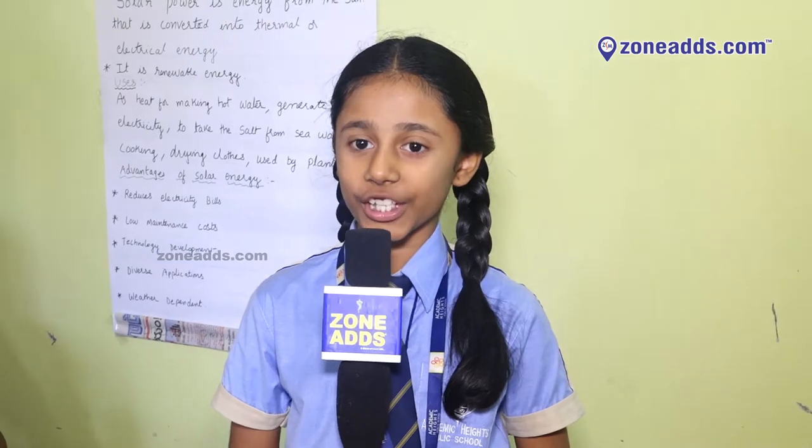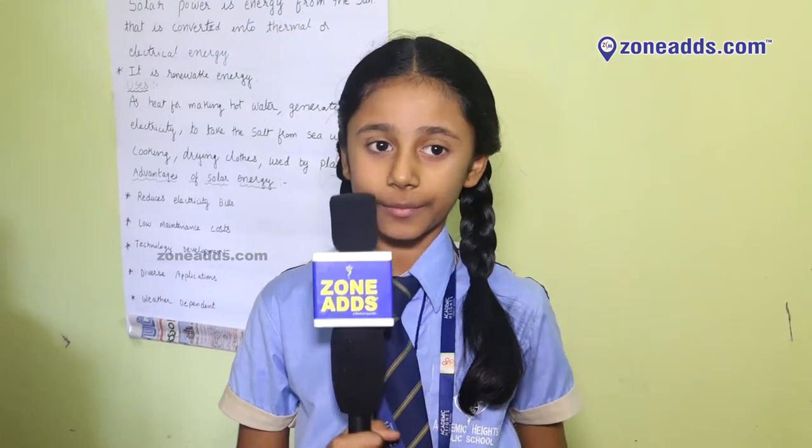Hello everyone, my name is Rishika and I am from 5th B. Good morning everyone, I am Anchal Jain. We both are from 5th class. Today we are speaking a few words on solar energy irrigation system.